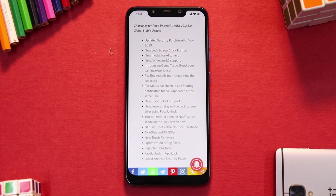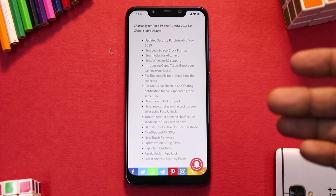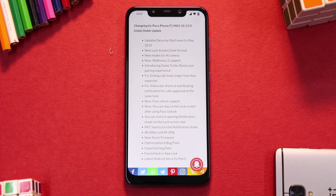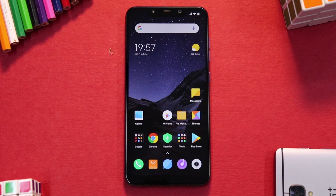Here's a more detailed look at everything included in the stable update. Some of these things will be included from previous updates and some might be new if you're coming directly from a custom ROM to 10.3.5. Features include: new lock screen clock format modes, AI camera, Widevine L1, Game Turbo boost, fix for ending calls taking longer, status bar shortcut fix, face unlock for app lock, 4K 60fps, and NFC shortcut in the notifications shade.